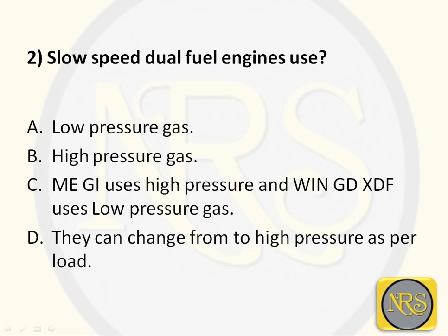Question number 2. Slow speed dual fuel engines use: Option A - low pressure gas; Option B - high pressure gas; Option C - MEGI uses high pressure and WinGD XTF uses low pressure gas; Option D - they can change from low to high pressure as per load.